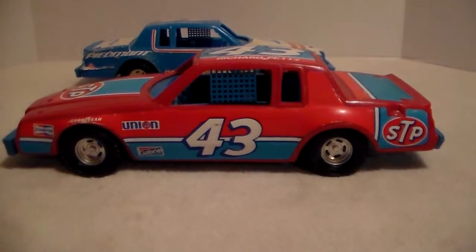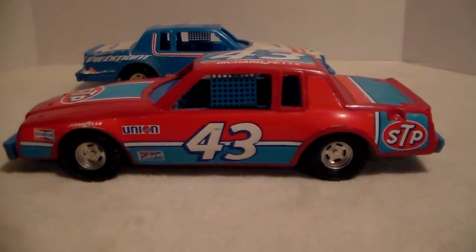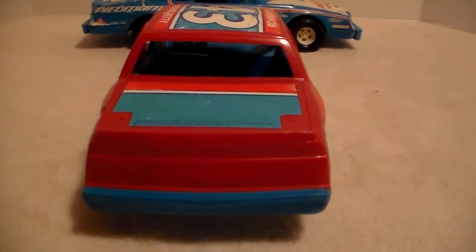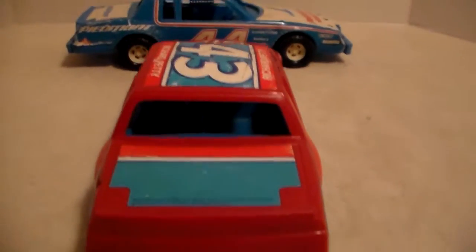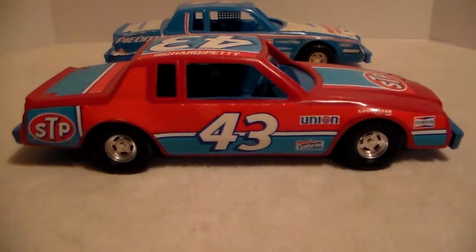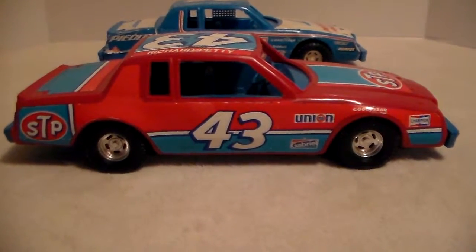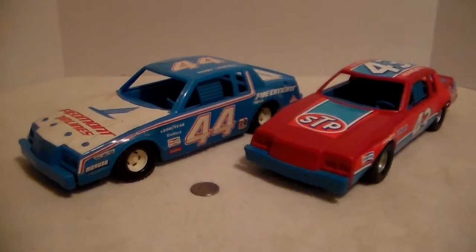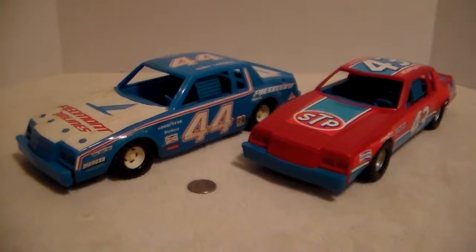The decals have a little wear but not too bad. The net is still in the window. There's the back - pretty good shape, no breaks, no damage, no stains. There's the curbside view.